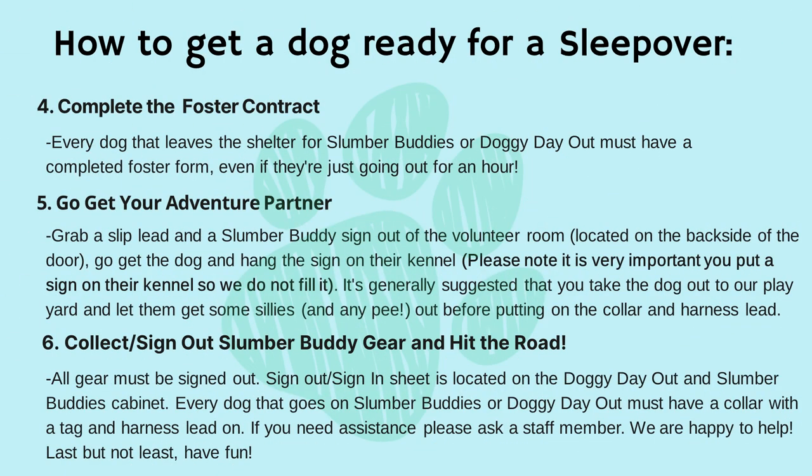Step four: complete the foster contract. Every dog that leaves the shelter for slumber buddies or doggy day out must have a completed foster form, even if they were just going out for an hour.